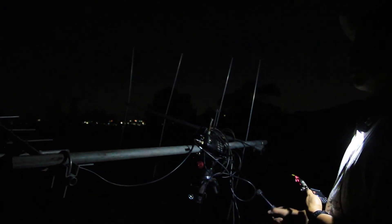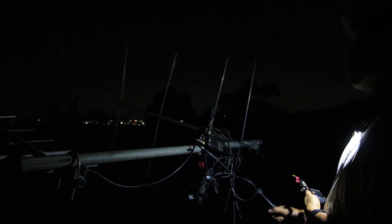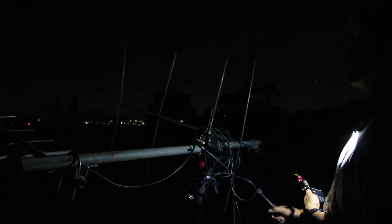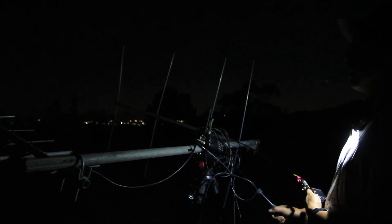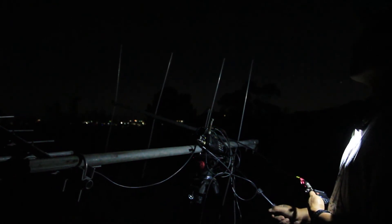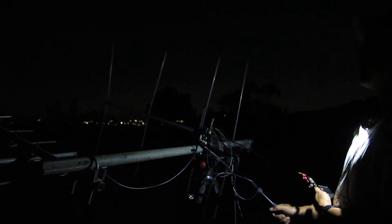I've currently got it tuned to 437.810, which is higher, because with the Doppler shift the frequency will be higher as the ISS is approaching. At the midpoint it'll be 437.800. And as it's going away, then it's going to go toward 437.795 to 437.790. So that's what the adjustments are for Doppler.